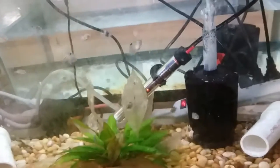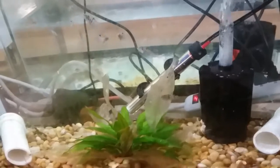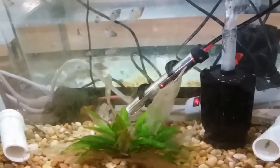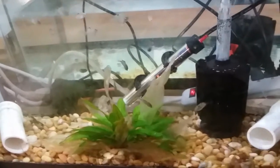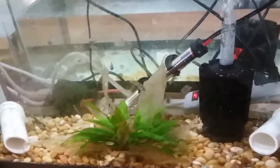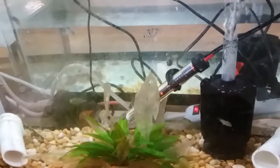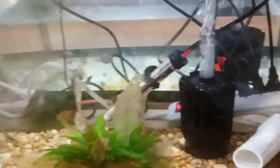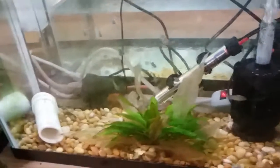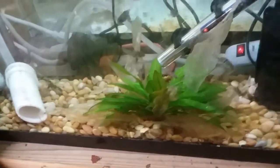We have our convict cichlids in here still — these are the fry we had a while ago, and there's a ton of them. They're all doing really well, growing up nicely. These guys will probably get donated — they're only worth about a quarter to maybe fifty cents at a local fish store in store credit. They're extremely easy to breed and extremely common, but this is a good fish to get into if you want cichlids and breeding experience. As long as they have a tunnel or somewhere to hide and lay eggs, they'll reproduce like there's no tomorrow.